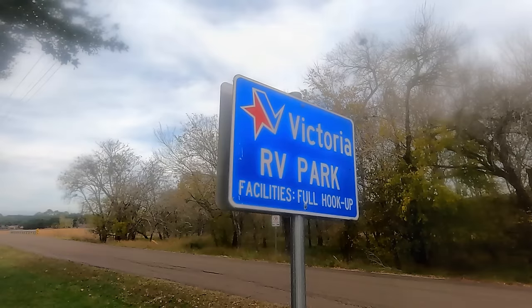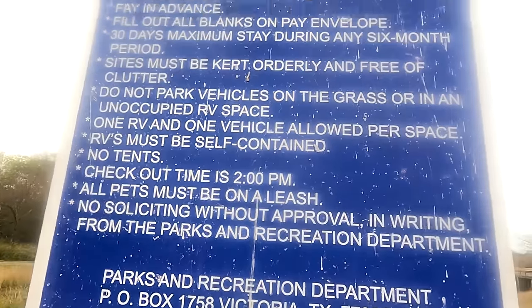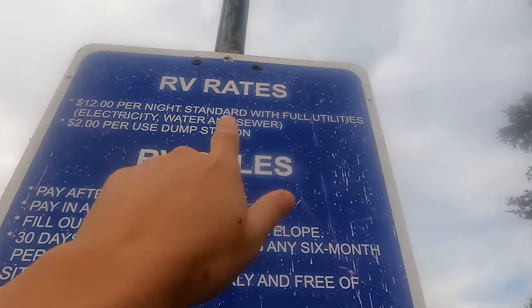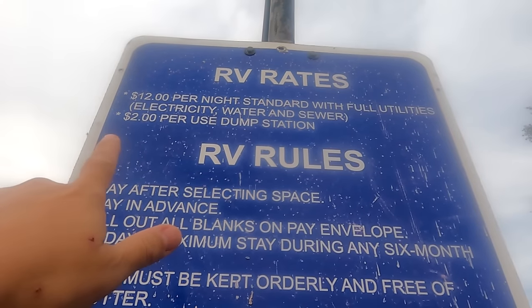Hey everyone, Aja here from Pandemonium. It is definitely a gloomy, overcast day, so we decided to do some adventuring. We've come to the city of Victoria, where we're checking out this RV park that's only $12 a night with full utilities. Or you can come here and dump for $2. I'd say that's pretty inexpensive.